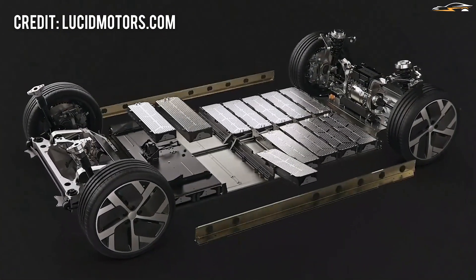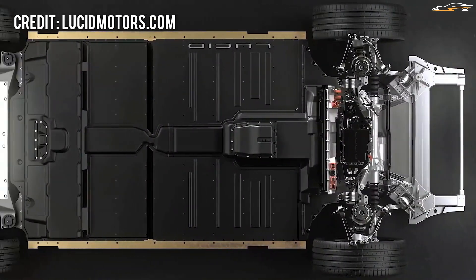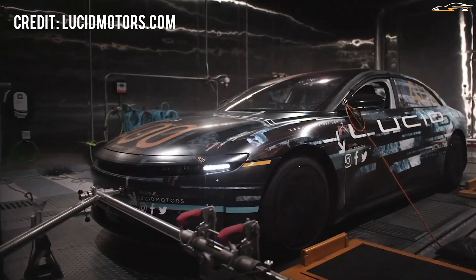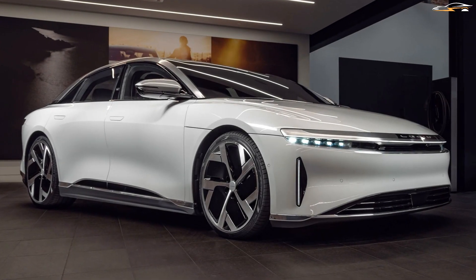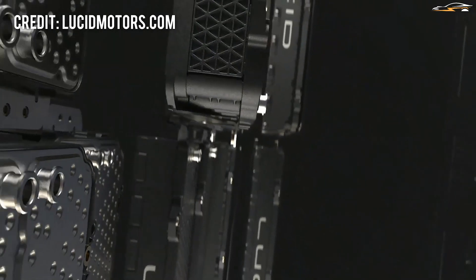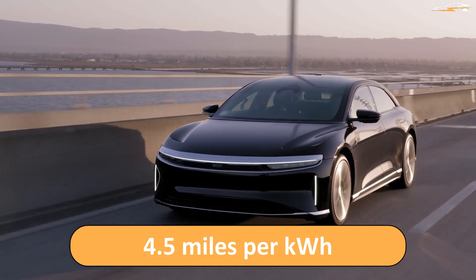Lucid is no amateur in battery tech — the company started as Ativa, focused on making batteries, and supplied battery packs for Formula E for years. The Air uses a 113 kWh battery, more than the Tesla Model S which tops out at 98 kWh. Rather than simply adding more material, Lucid made the battery more efficient using what is called the "space concept," shaping the battery to conform with the car's design and yielding higher-than-normal energy density. Lucid claims the Air achieves more than 4.5 miles per kilowatt-hour, better than all other EVs.